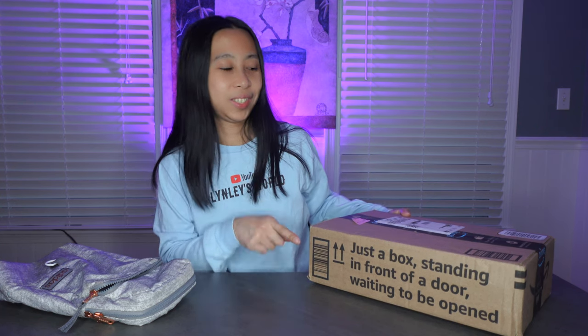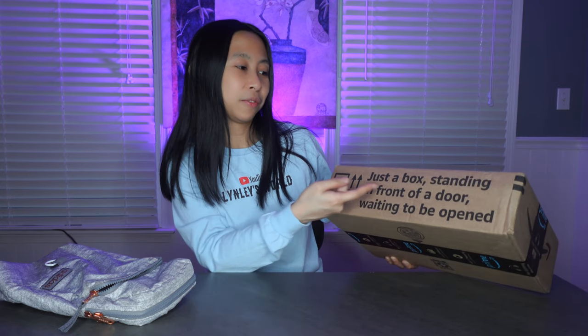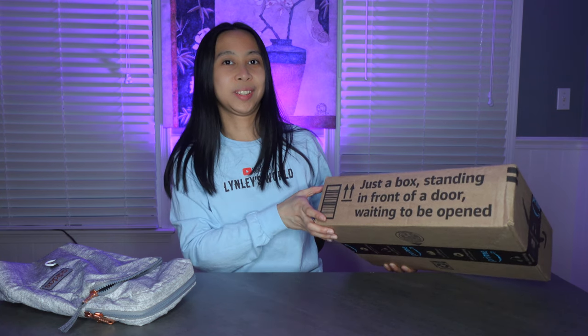This is the box that I shared the video of. It made me laugh because it says 'just a box standing in front of a door waiting to be opened.' And the Amazon person put it perfectly where I can see through the little window on the side of our door. It's cool. I'm gonna unbox this now.